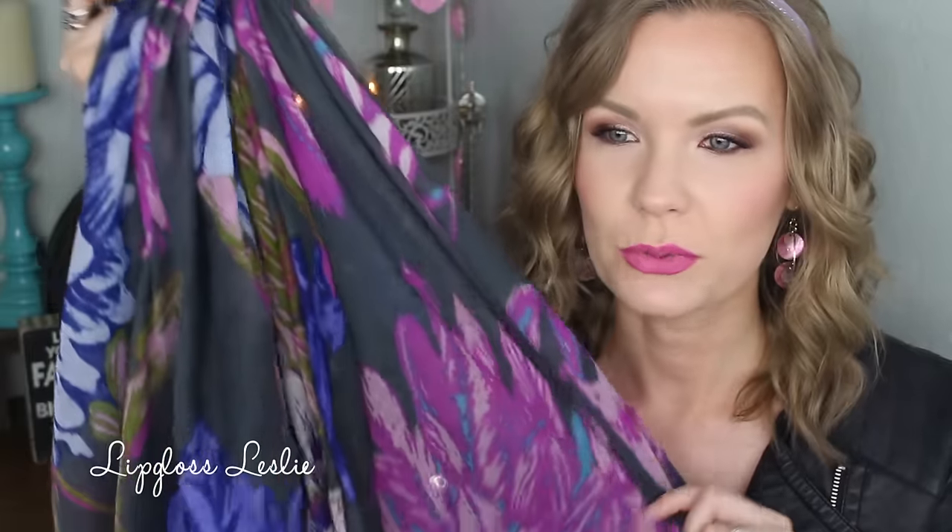I thought this scarf was so pretty because to me it has almost like an edgy plus feminine vibe, which is definitely my style — like a girly top with a faux leather jacket. I love that kind of edginess mixed with a feminine vibe, and I feel like this scarf has that feel to it. This ended up being $4.04, so really good. It's soft — not crazy soft but soft — and it's by Apartment 9. It says it's an oblong scarf.